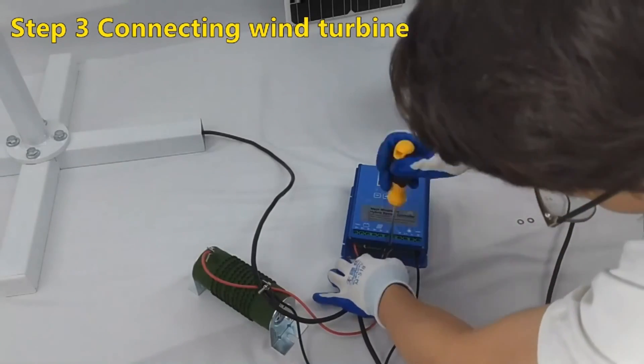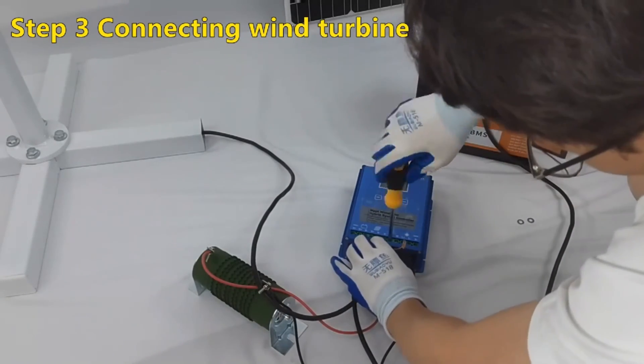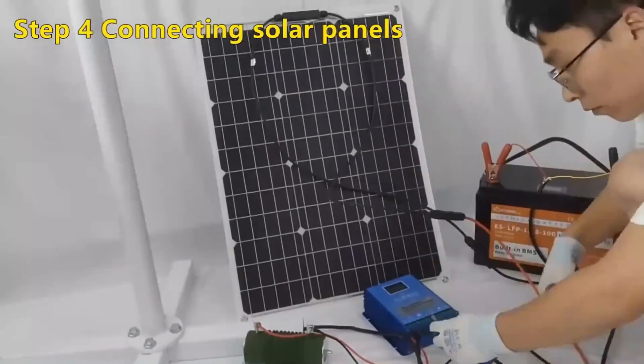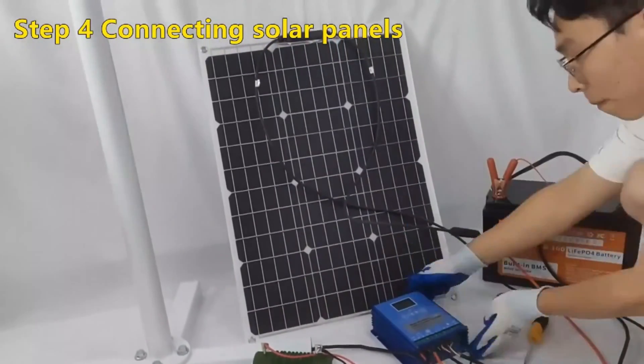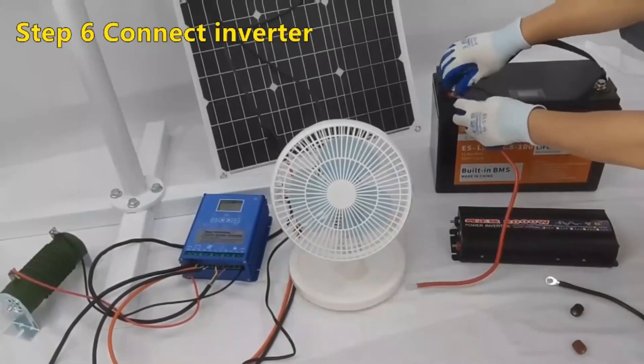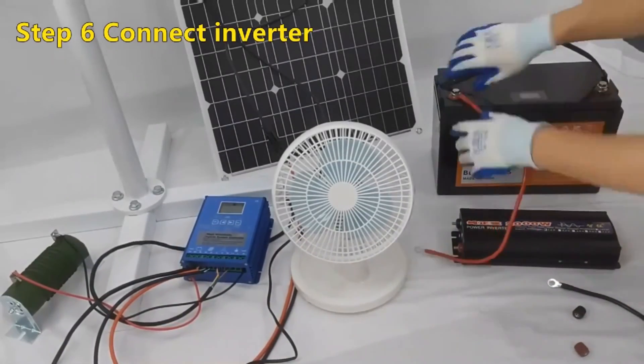The elegant white design enhances the aesthetics of the environment, while its low noise operation ensures a peaceful experience. The SS1000 is versatile, suitable for powering home appliances or off-grid camping, and offers impressive power output ranging from 600W to 1,500W.